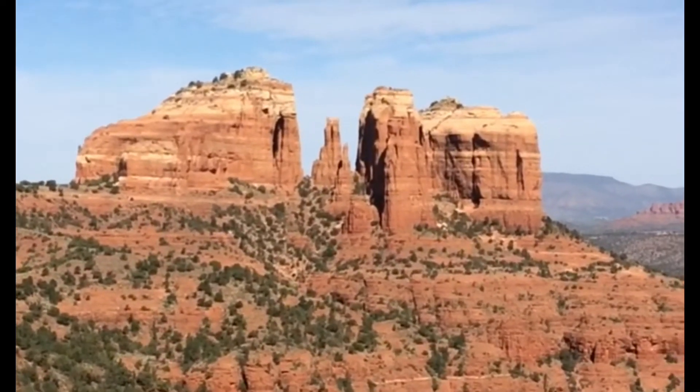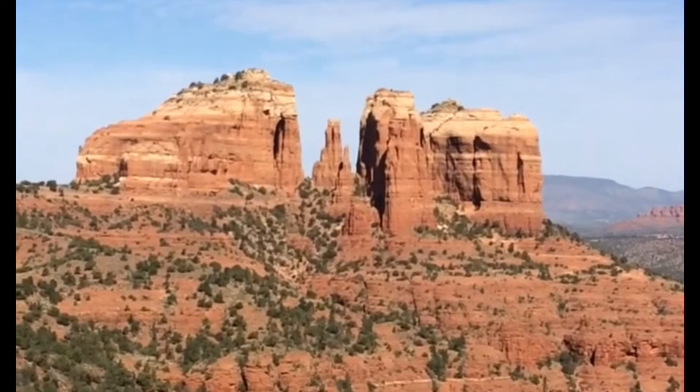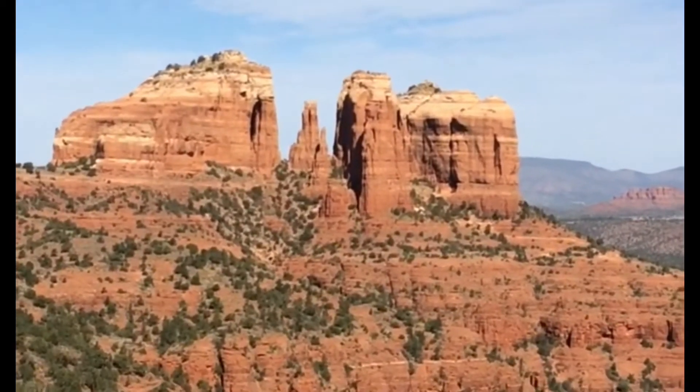We're going to actually pick up Cathedral Rock Trail, which is on the other side of that, and come up to it.